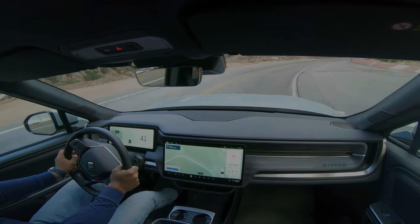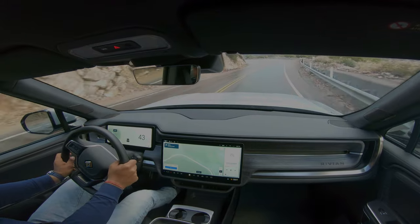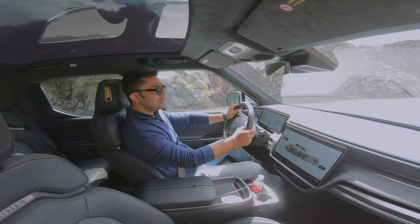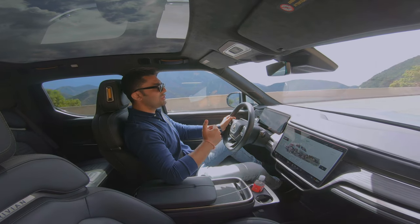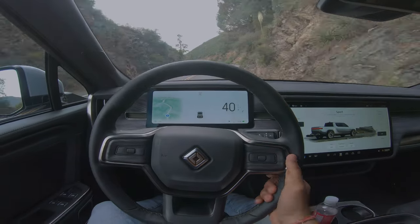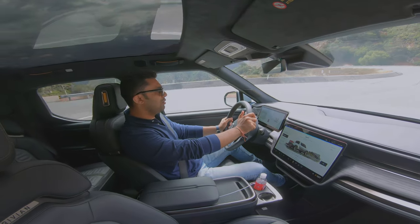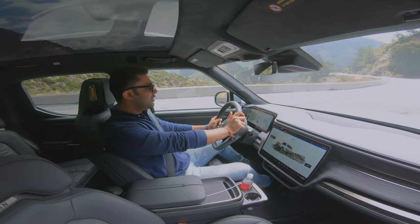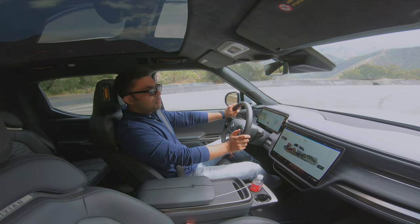Well, it cannot be all sunshine. There is definitely a negative which I would like to highlight, and that is the brake energy regeneration — the regenerative braking. Even in the standard mode it is pretty aggressive and takes away a lot of momentum, sort of acting as a braking system which you don't require. But that's a small critical observation from my side after driving the Rivian for about 20 hours and 200 odd miles so far.